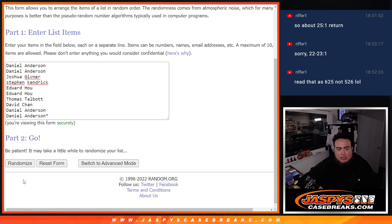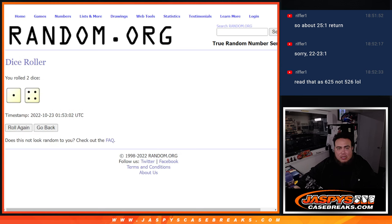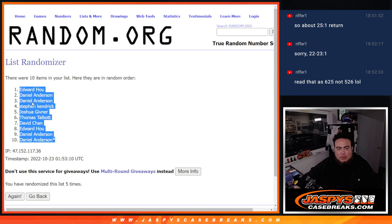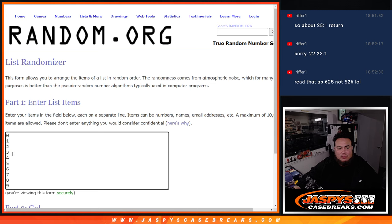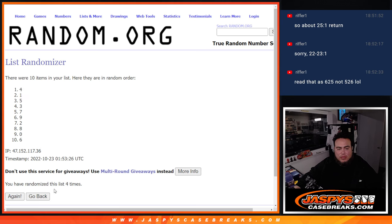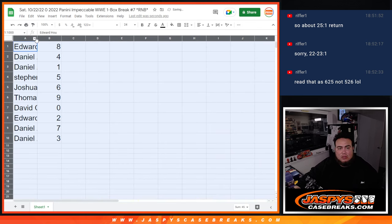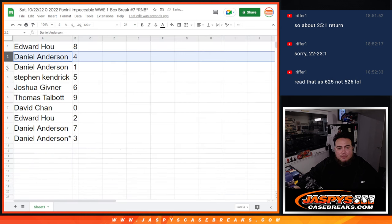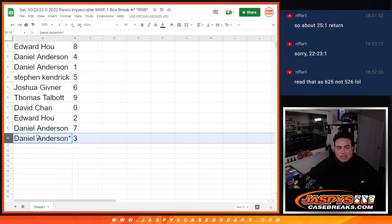Good luck — rolling one to four, five times. One, two, three, four, five. Edward at the top, Daniel at the bottom. Then rolling zero through nine, five times: one, two, three, four, five — five times. Five times eight, down at three. So: Danny with four and one, Stephen Kendrick with five, Joshua with six, Thomas with nine, David with zero, Edward with two, Danny with seven and three.